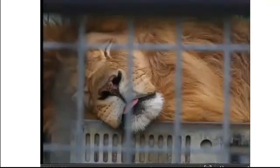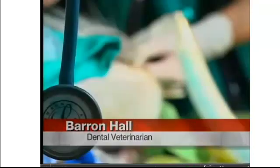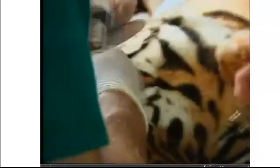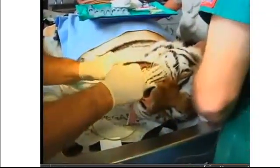Wild animals don't show they're in pain. In the wild, if you show you're in pain, you die. So it's beyond wonderful satisfaction to be able to do this. There's not a least favorite part about it — I love it all.